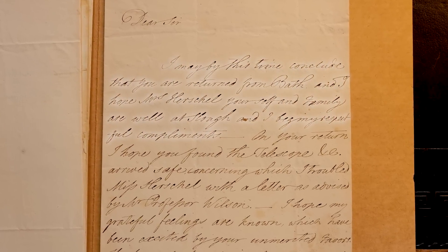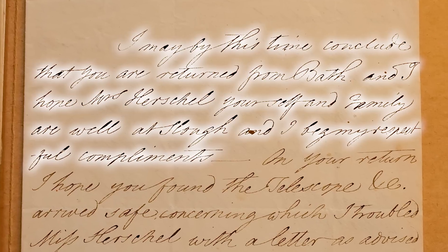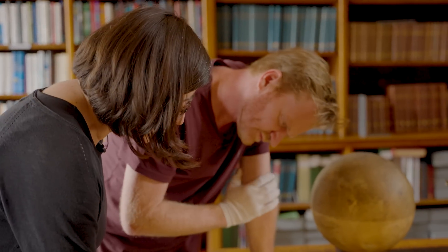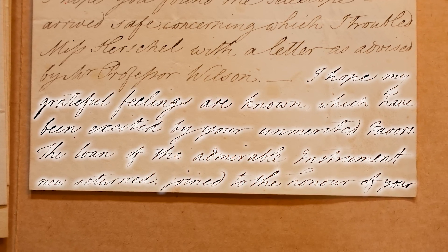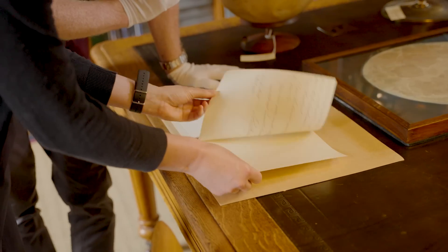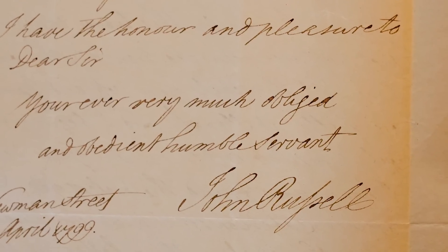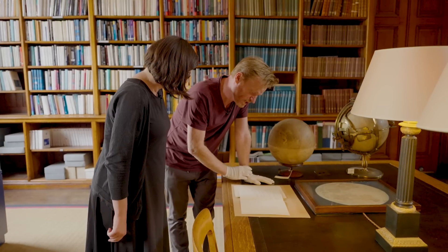"I may by this time conclude that you are returned from Bath and I hope Mrs Herschel, yourself and family are well at Slough and I beg my respectful compliments. On your return I hope you found the telescope etc. arrived safe, concerning which I troubled Miss Herschel with a letter as advised by Mr Professor Wilson. I hope my grateful feelings are known which have been excited by your unmerited favours. The loan of the admirable instrument now returned, joined to the honour of your countenance and favour respecting my lunar publication, permit me once more to be troublesome in saying that I am thankful. I have the honour and pleasure to be, dear Sir, your ever very much obliged and obedient humble servant, John Russell."